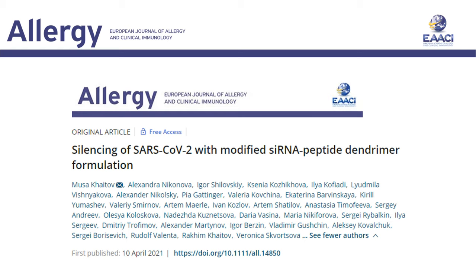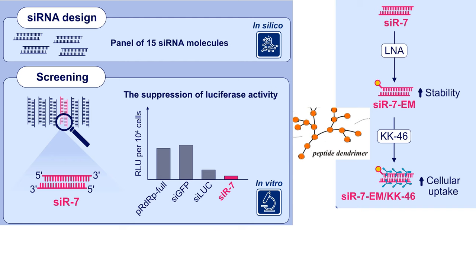In this study, we aim to evaluate the anti-SARS-CoV-2 effect of siRNA both in vitro and in vivo. In order to identify a SARS-CoV-2-specific molecule, a panel of siRNA sequences were designed in silico and tested in vitro.